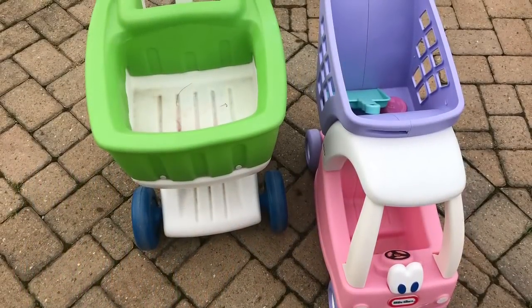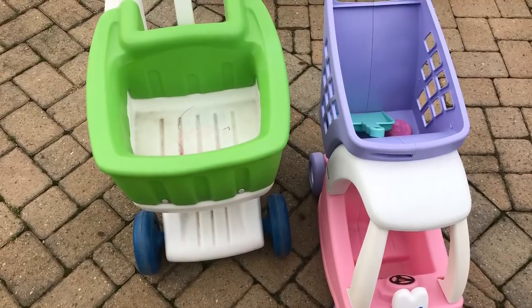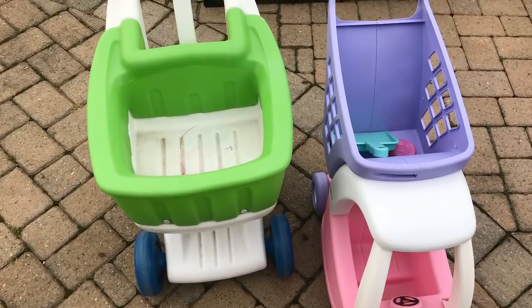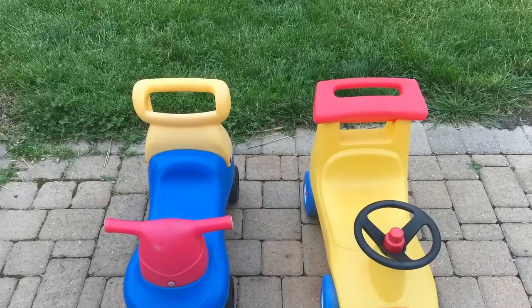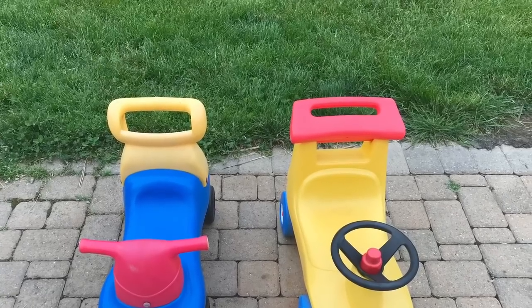My number two tip is buy used. Both these grocery carts were bought used. The Little Tikes car one I got for $10 off a Facebook site. The green one I got for $5 off Craigslist. These two Little Tikes cars were $3 each at a garage sale — those retail right now online for $29.99, so you cannot beat $3.